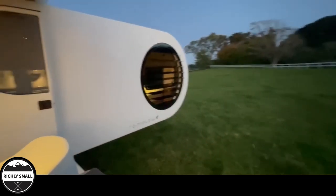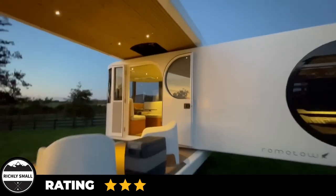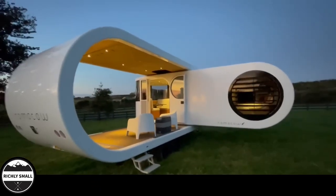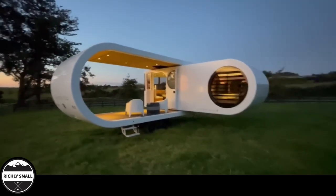So what do you guys think of the unique design? Even though this is a unique design, we have to give it a 3 out of 5 as it still lacks some features that a regularly designed tiny house can still offer. As always, please like and subscribe for more content like this and we'll see you in the next one.